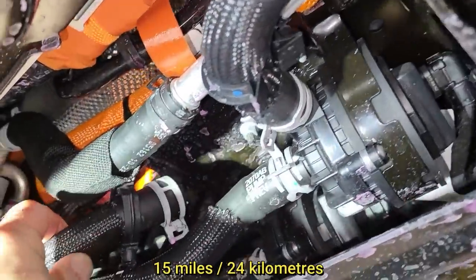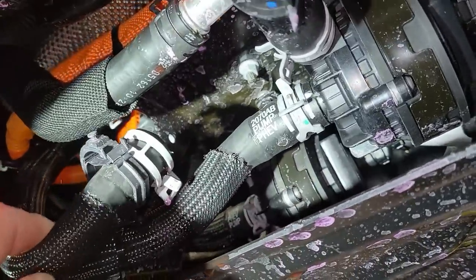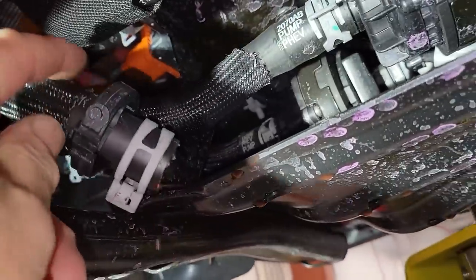This 2022 Jeep Wrangler hybrid only has 15 miles on it and was brought in for a coolant leak. The technician found a coolant hose disconnected, which is supposed to be connected to one of the electric coolant pumps for the high voltage system.